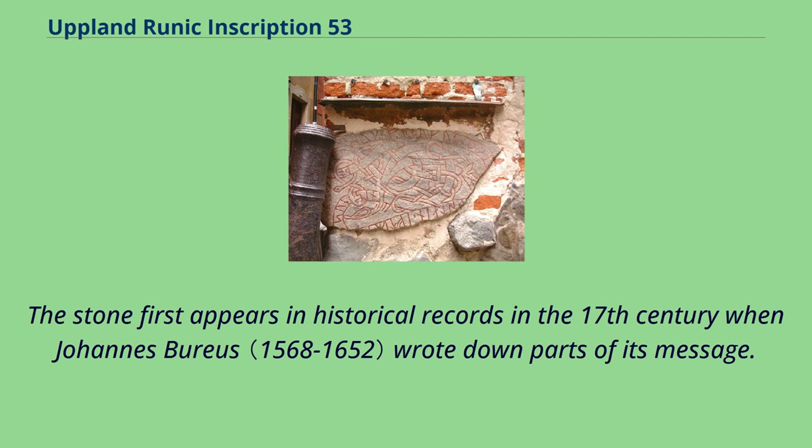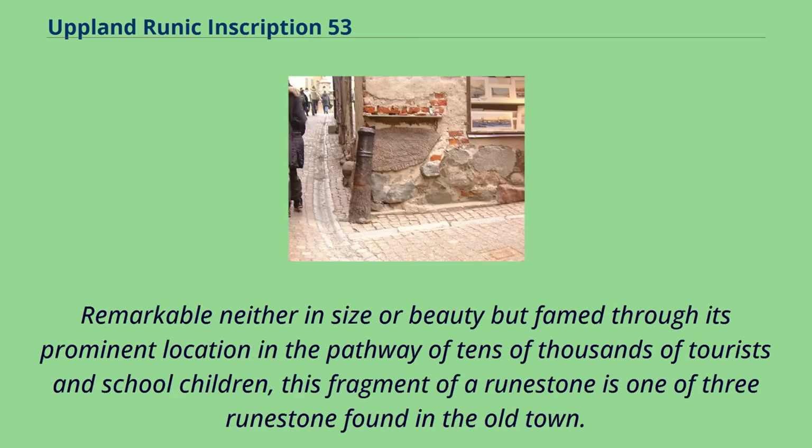The stone first appears in historical records in the 17th century when Johannes Buras wrote down parts of its message. Remarkable neither in size or beauty but famous through its prominent location in the pathway of tens of thousands of tourists and school children.